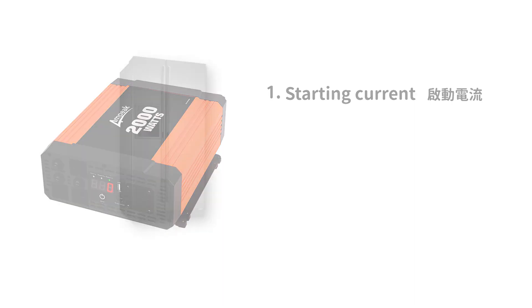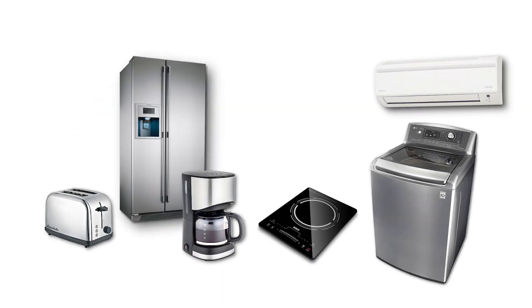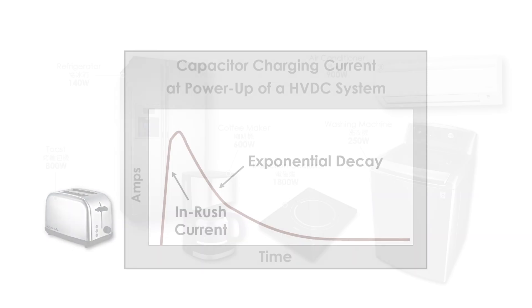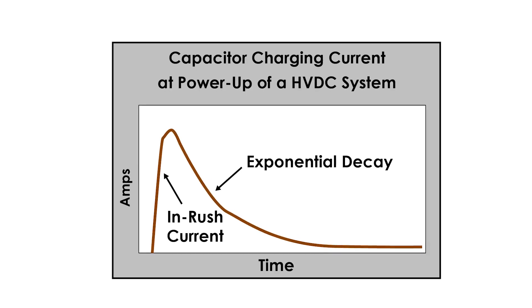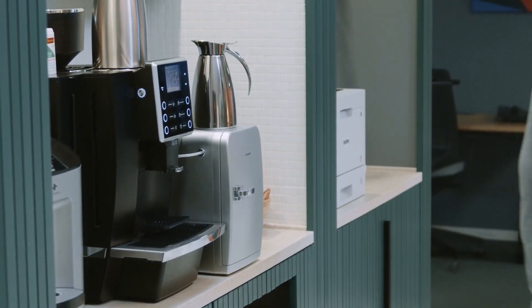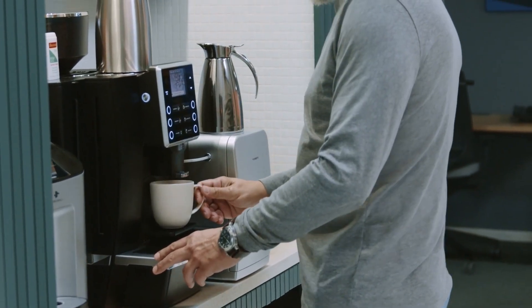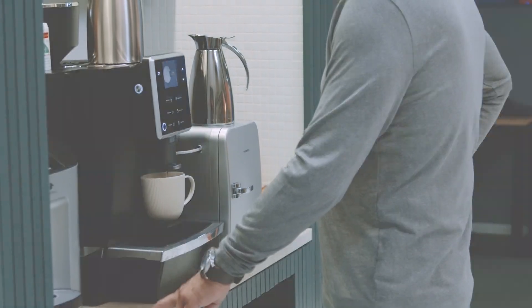Point 1: Starting current. Power can be converted to AC to support high-wattage household appliances, which are typically larger in size and have higher power requirements than standard automotive appliances. Such high-wattage appliances require a larger starting current than the running current, which can easily cause instantaneous overload and affect the service life of the inverter. For example, a coffee machine already in operation consumes 300 watts, but during startup it creates a voltage spike of 1000 watts within a few seconds.